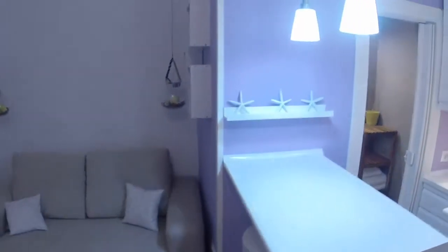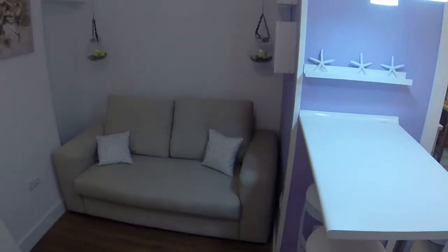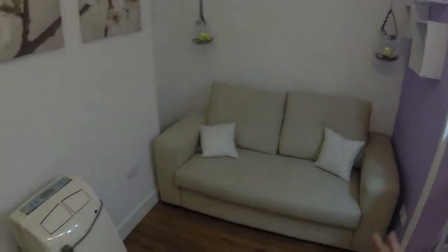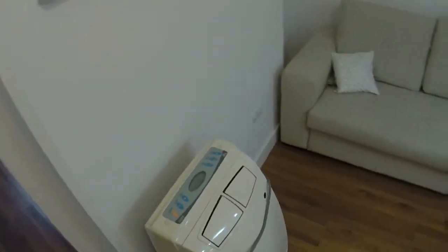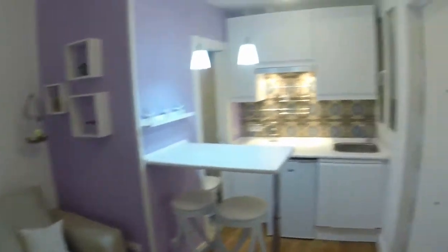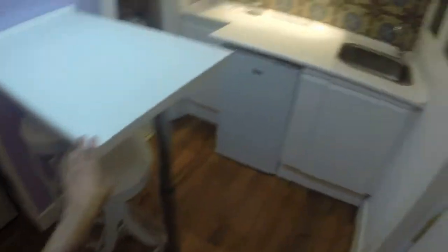Here we are. It is very nice and quite comfortable. Here we can see we are in the living room. In the right side we have the kitchen. And in this side we have a nice sofa. And this is for the heating in winter.